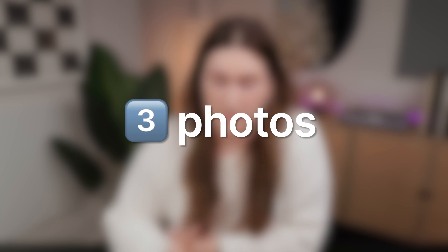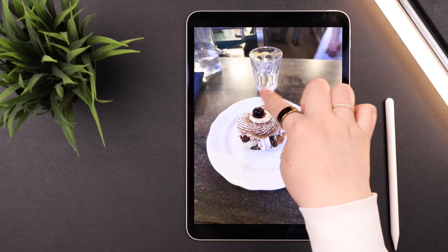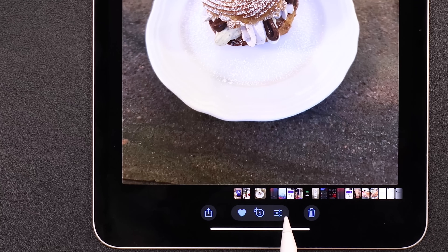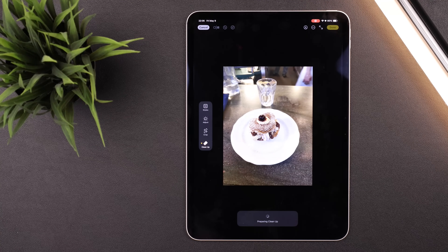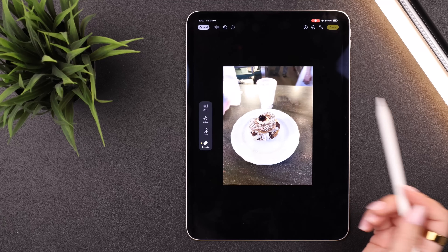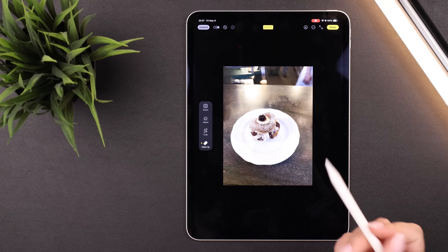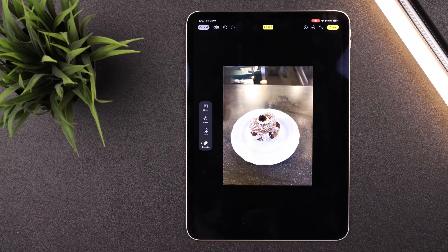The Photos app also got some really useful Apple Intelligence features. The first is the Cleanup tool. If I have a photo of a dessert but a glass of water in the background is ruining it, I head to the menu and tap the Cleanup button. It takes a second, then highlights anything obvious it thinks I might want to remove. I can tap to remove those items, and if it misses something, I can circle or draw on it to remove it as well.